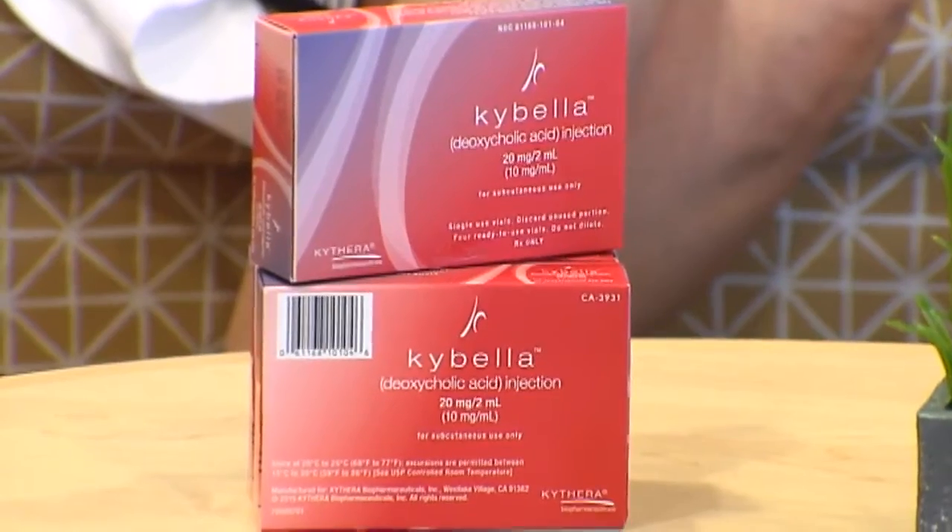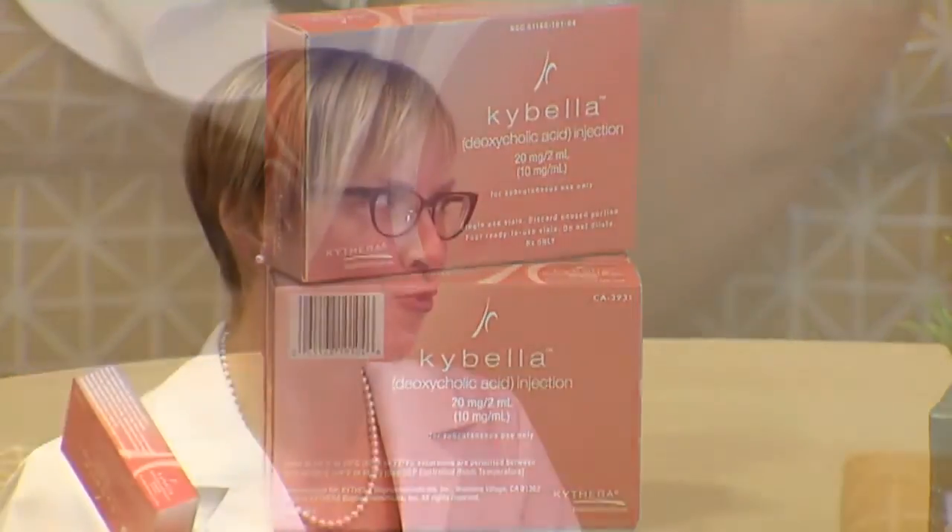This is two stages of treatment. It has stage one and stage two injectables. The whole treatment's in this box — right there. Really simple, really safe, very easy to tolerate, not uncomfortable, and the patients get a significant improvement.